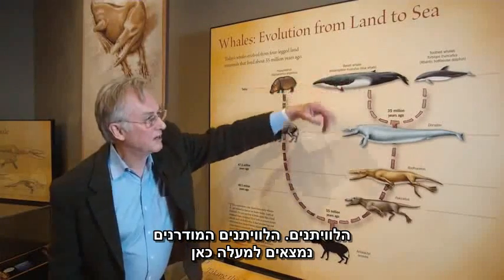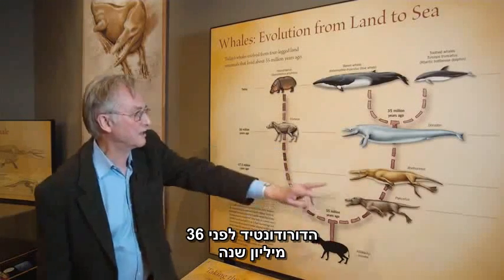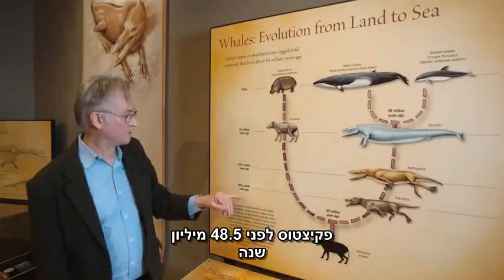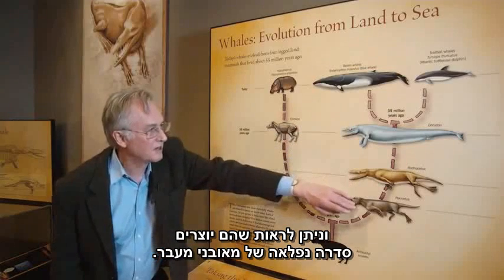The modern whales are up there. Here's a series of fossils back in time: Dorodon about 36 million years ago, Rhodocetus about 47 and a half million years, Pachycetus about 48 and a half million years. You can see they form a lovely series of intermediates.